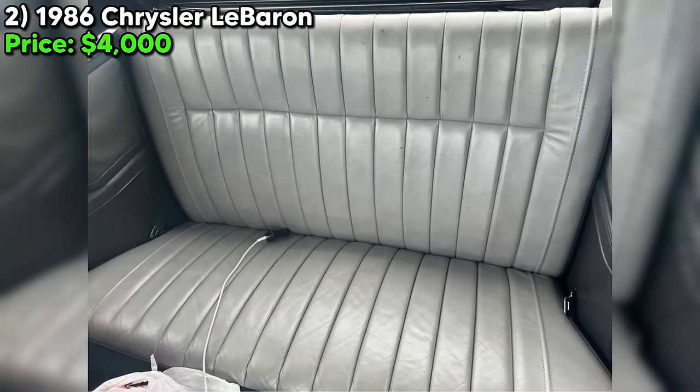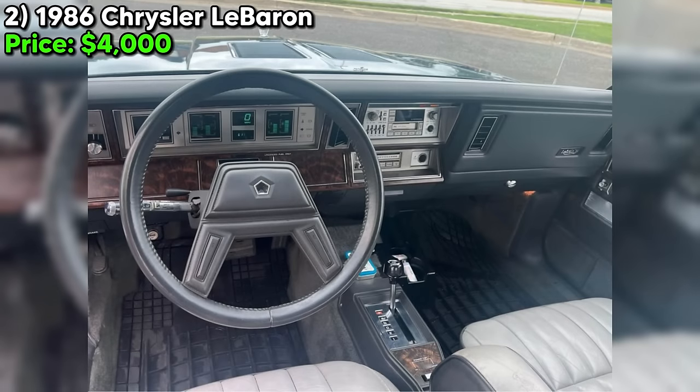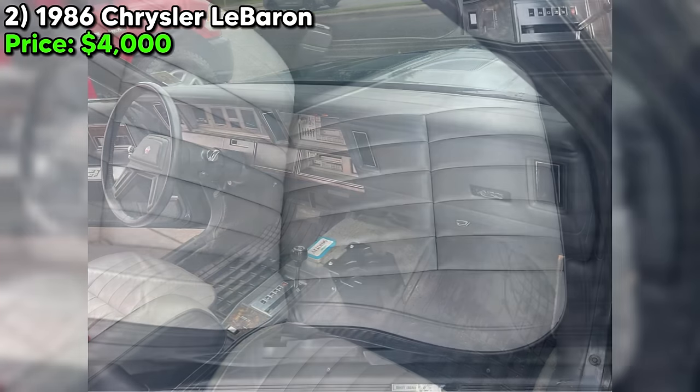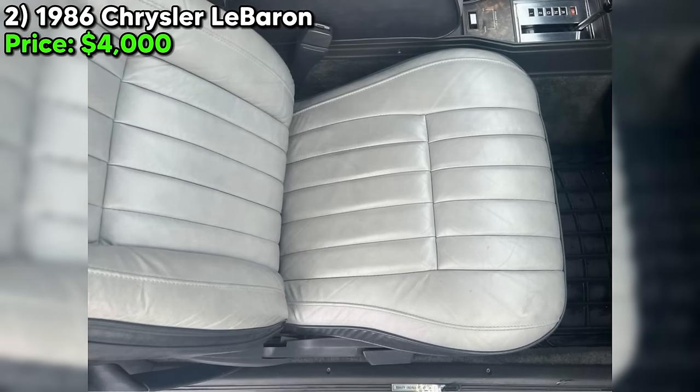In summary, the 1986 Chrysler LeBaron Mark Cross Edition offers a blend of luxury and classic charm, with a few fixable flaws. Its condition aligns with expectations for a vehicle of its age, making it a candid and appealing option for those interested in the era or seeking a project with a solid starting point.